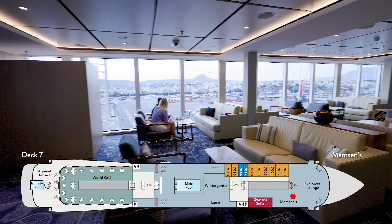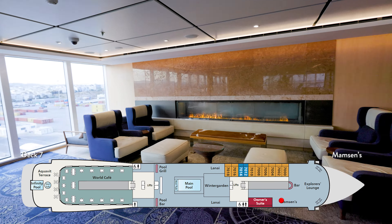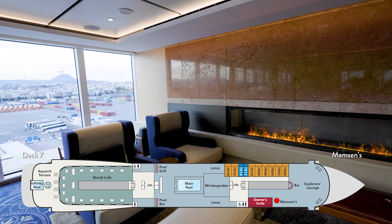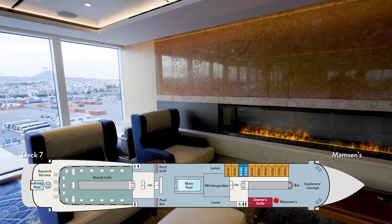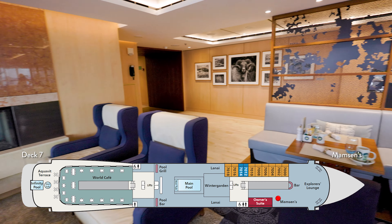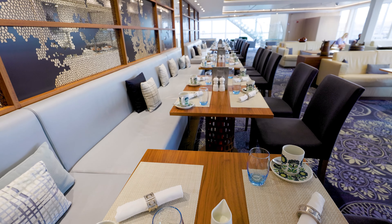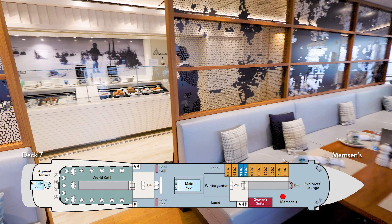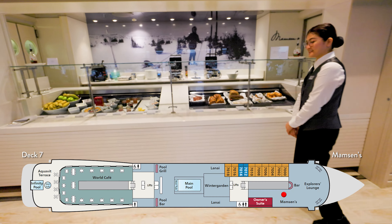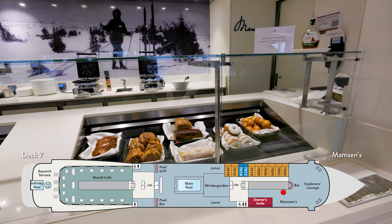On the starboard side of the Explorer's Lounge is Mamson's, named after the nickname that the Viking cruise line founder called his mother. Mamson's has some great places to sit, such as by this fireplace. The founder of Viking further honors his mother by having food served here on reproductions of his mother's home china. Opening at 6:30 every morning, you can find breakfast, lunch, and snacks straight out of Mother Mamson's recipe book.